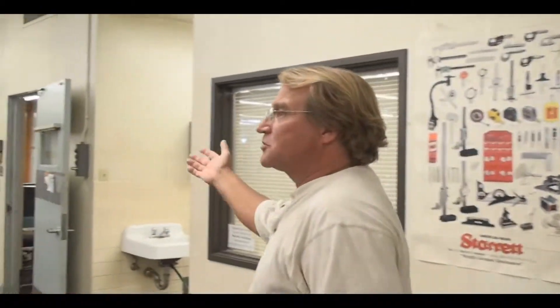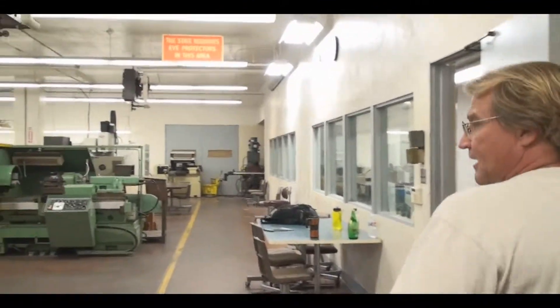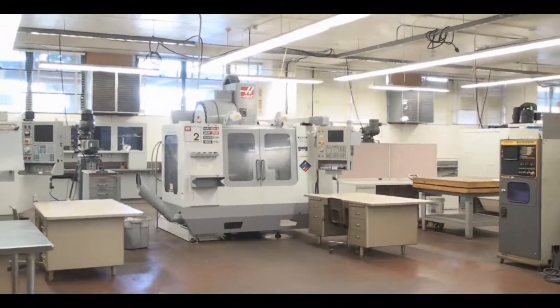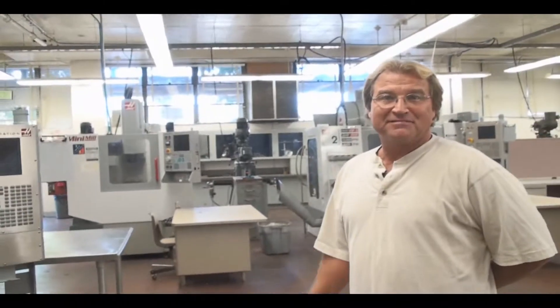So that's a brief tour. Josh wants to take one more scan of the facility, and then we'll wrap it up. We hope to see you either in our classes or come down and visit. It's been nice to show you around today.